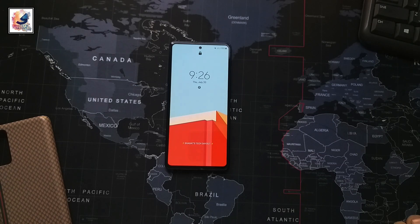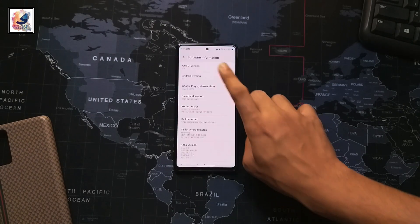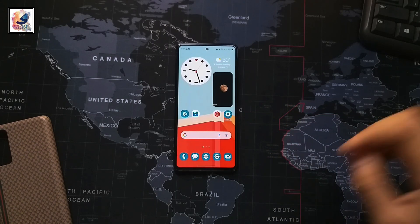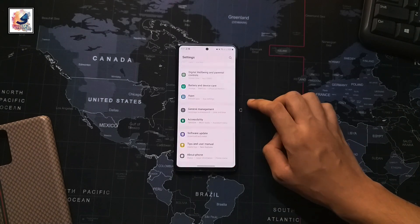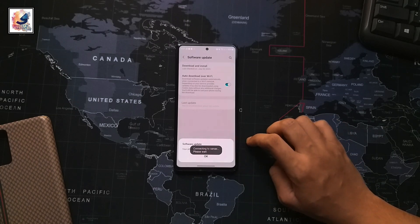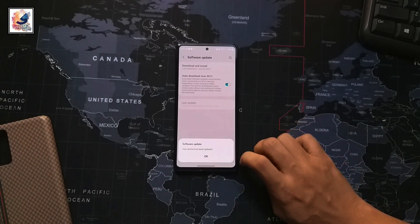My phone is still running pretty good after the update. As you can see, it's still on Android 13 with One UI 5.1. If you guys get this update, update your phone as soon as possible — this is the July 2023 security patch update.